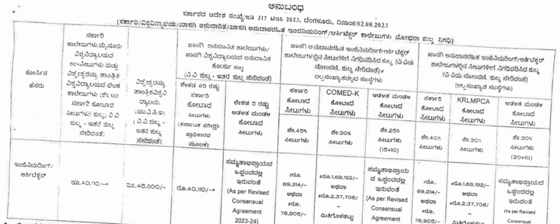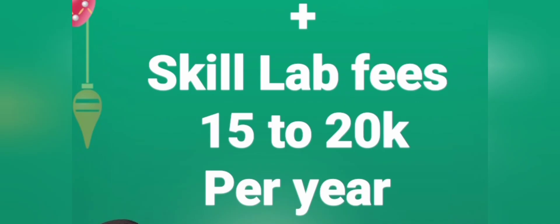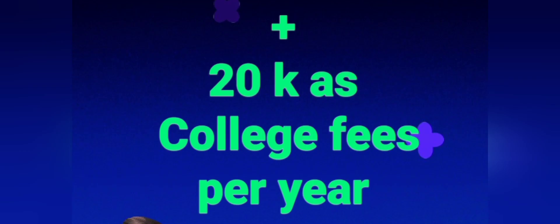Above all these fees, there is an additional skill lab fee charged by every college — around ₹15,000 to ₹20,000 per year depending on the college. Private colleges will also charge a college fee covering library, campus, and exam fees, which is at least ₹20,000 per year. So you should be ready to pay at least ₹40,000 more per year over and above the tuition fees mentioned earlier.